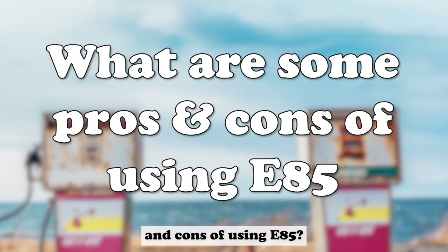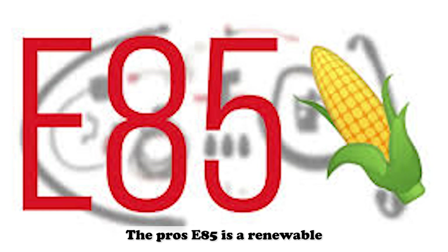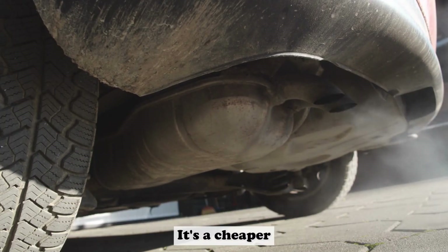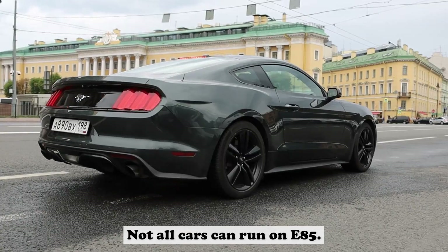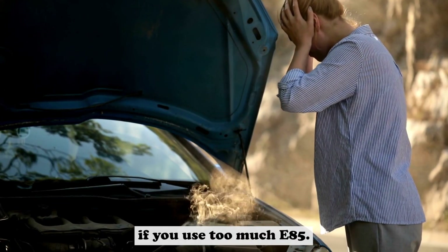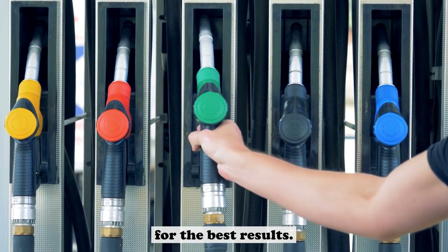What are some pros and cons of using E85? The pros: E85 is a renewable fuel made from plant materials such as corn. It helps reduce emissions and improve air quality. It's a cheaper fuel than regular gasoline. The cons: Not all cars can run on E85, so be sure to check with your car manufacturer before using it. The engine may start knocking and pinging if you use too much E85. Try to stick to a 50-50 mix of E85 and regular gas for the best results.